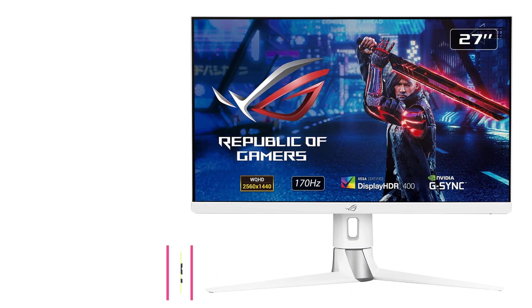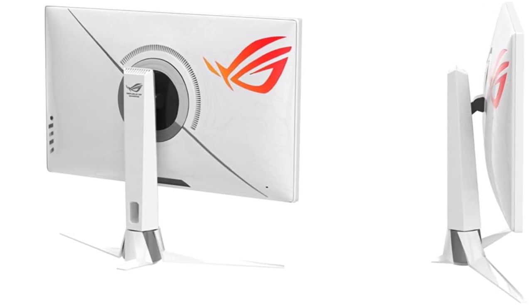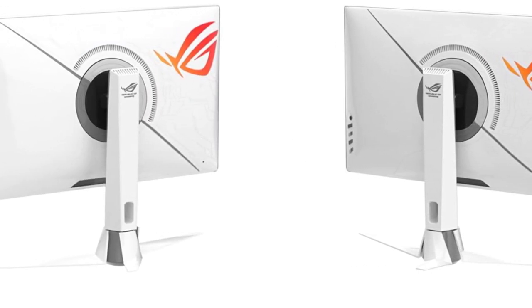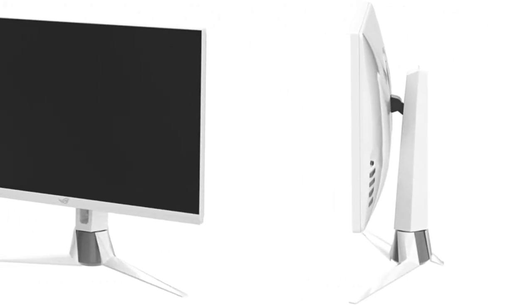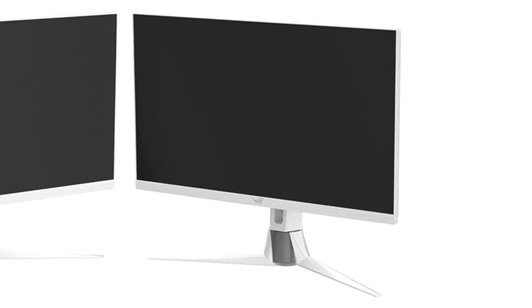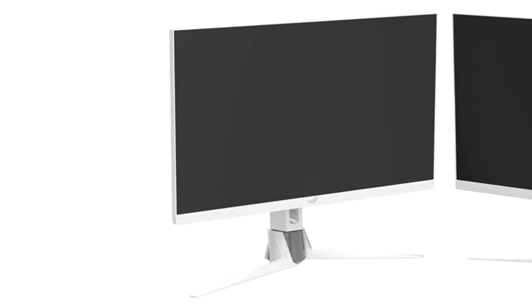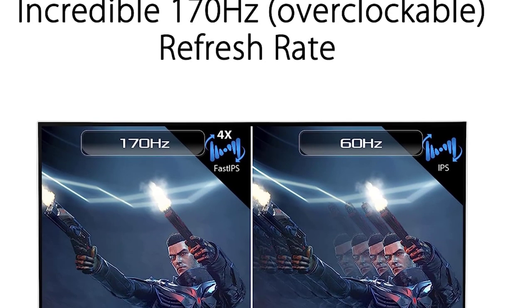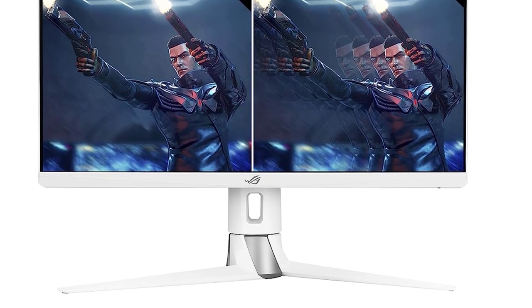At number five: the ASUS ROG Strix XG27AQ — another white gaming monitor from ASUS offering a great balance of price and features. It features a 27-inch 2560x1440p QHD display with a fast IPS panel, which is optimized for better color accuracy and low response time. The display is VESA DisplayHDR 400 certified, so you can enjoy HDR content, though some scenes may show washed colors, which is normal for budget HDR displays.